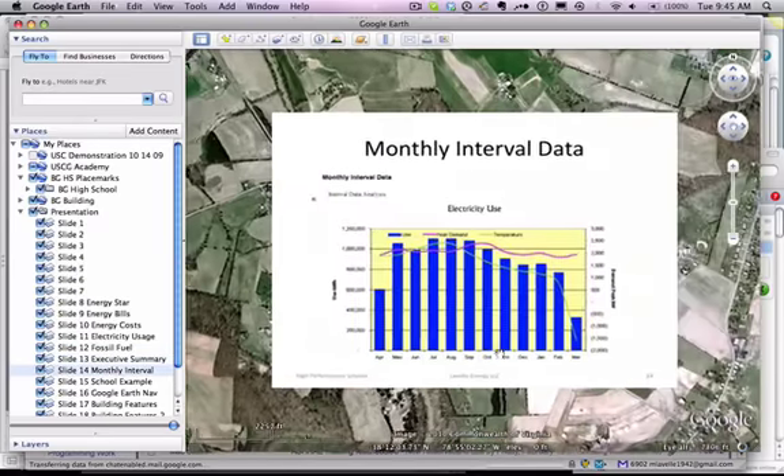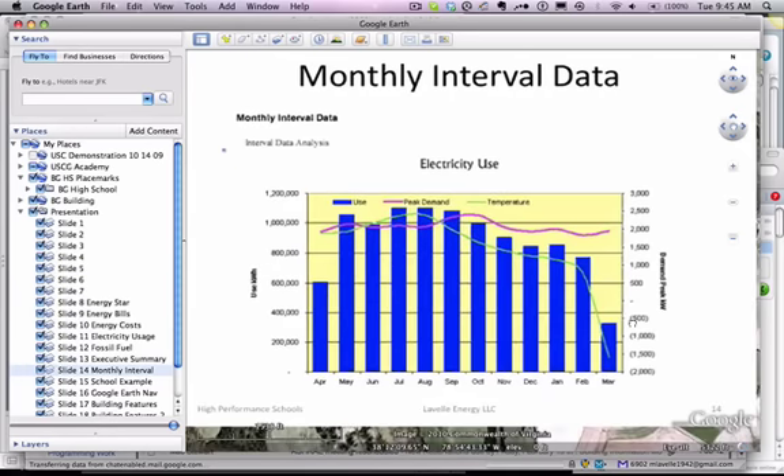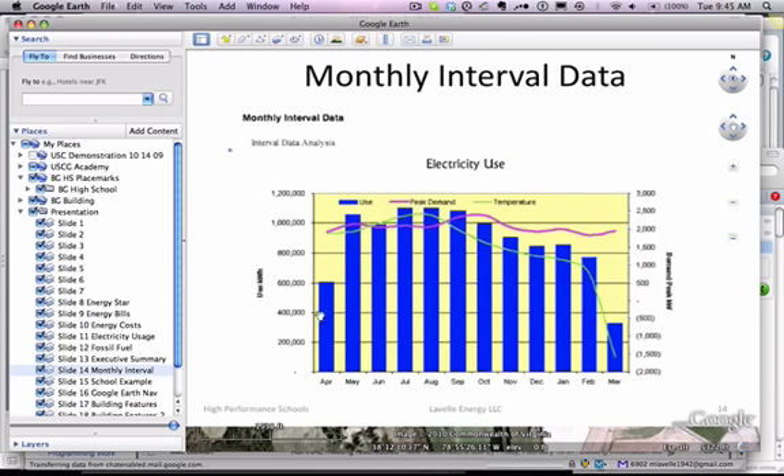To make this happen, we need to know more of the details. Wherever possible, we'd like to have interval data on a 15-minute basis from your utility. Here we're looking at it on a monthly evaluation, so we have an understanding of how best we might impact the use of electricity in the building.